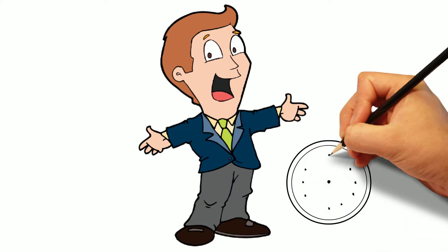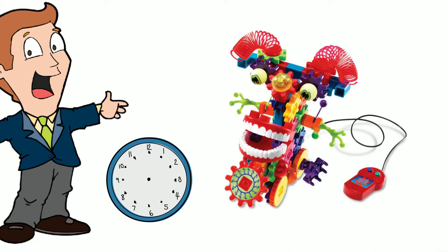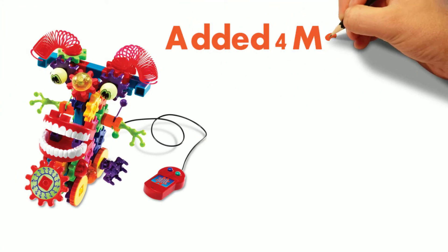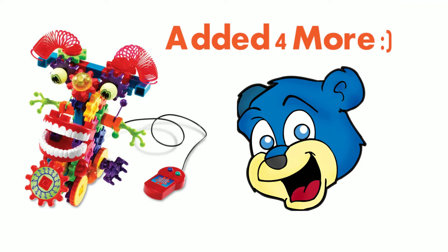Hello there. Just wanted to take a minute to tell you about Learning Resources Gears — Gears Wacky Wigglers. This was the first gear set we purchased, and now we have added four more. They are so much fun.